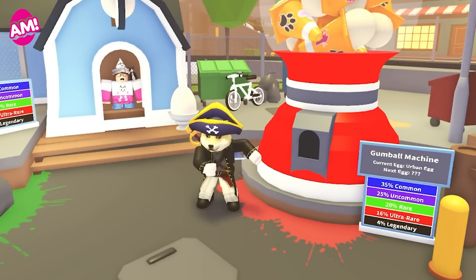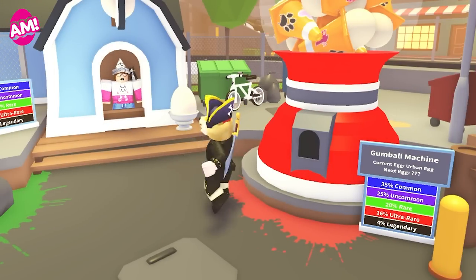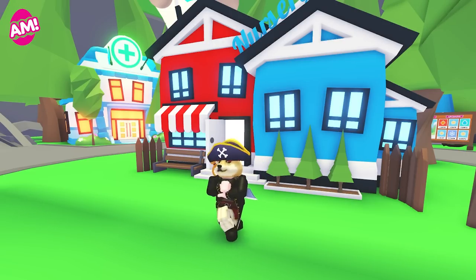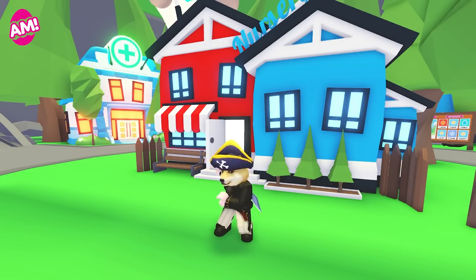That's it for this week. Is everyone excited for the new egg? I know I am — there's going to be so many pets to collect, and we've only just scratched the surface. If you haven't already, subscribe and hit the notification bell so you never miss an Adopt Me video.